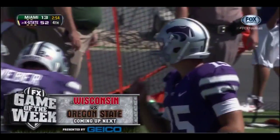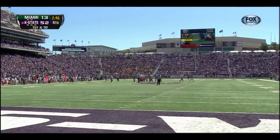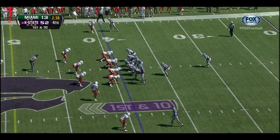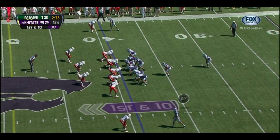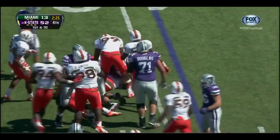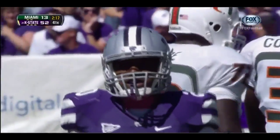Coming up next — our FX game of the week: Wisconsin traveling to the Northwest to take on Oregon State. Frank Moellerjack, Joel Klein, Petros Papadakis standing by for the call — it's going to be a beautiful day in Corvallis this time of year in Oregon. We had a nice one here today too. Fox College Football presented by Geico. Coming up on 2:15 to go here in this game.